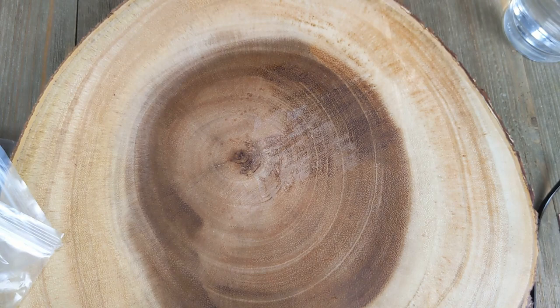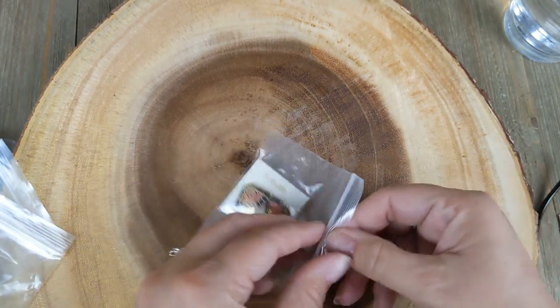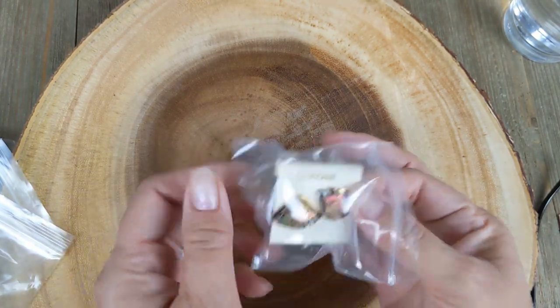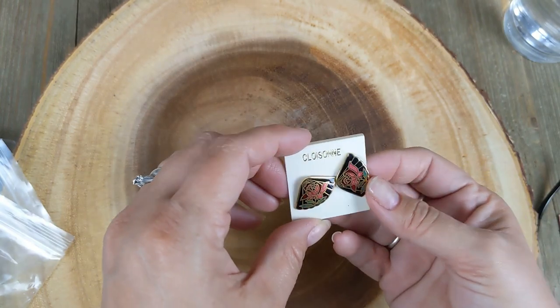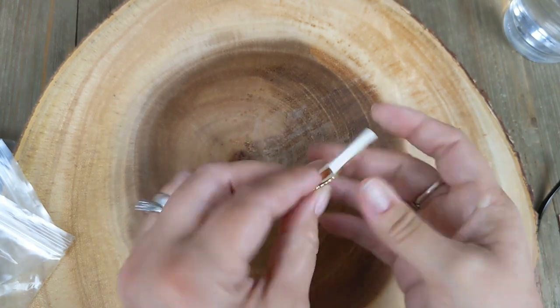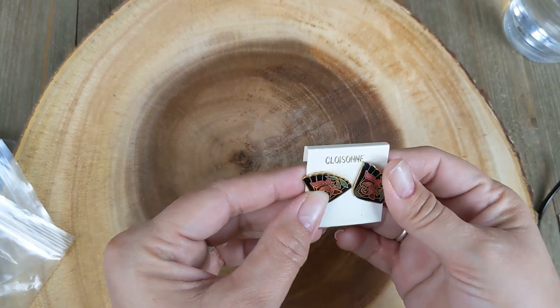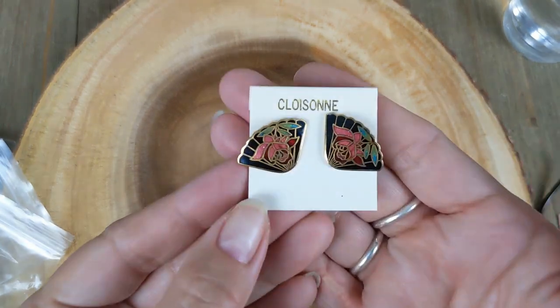Let's do the second one. Cloisonné earrings! I do sell cloisonné. Those are cute — we've got a little Asian fan theme going on there and they're on the original stock card. These are old, from the 1980s, very popular back then. She puts new backings on a lot of her earrings but she wouldn't have had to on this one since it's new on the card.